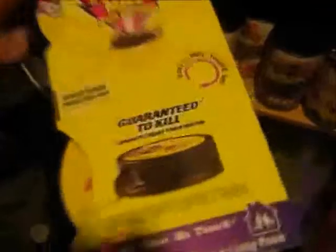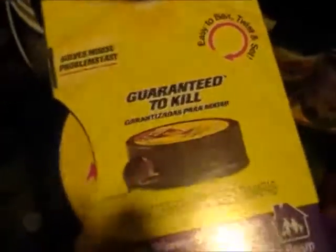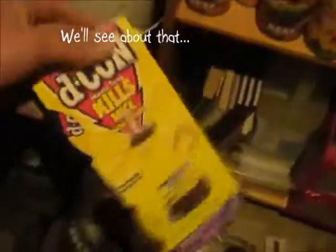It's messed up — the trap is just not in here. So I got these today. It's just a different type of trap. Guaranteed to kill. So we'll see. I'm going to set these up.